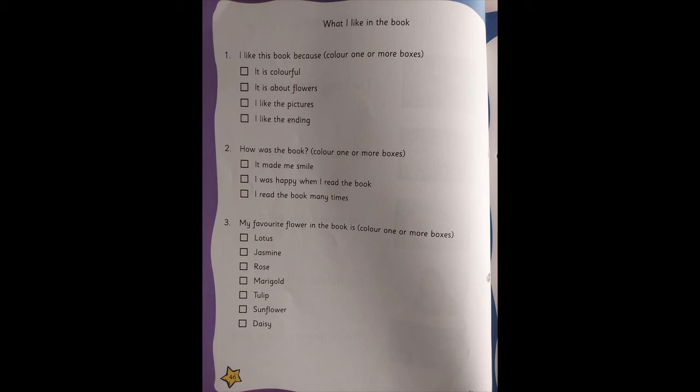Second question: how was the book? You have to again choose — it made me smile, I was happy when I read the book, I read the book many times. Again, the answer can be one or more than one. And the third question is: my favorite flower in the book. Was it lotus, jasmine, rose, marigold, tulip, sunflower, or daisy? You have to choose your favorite flower — again it can be one flower or many flowers.